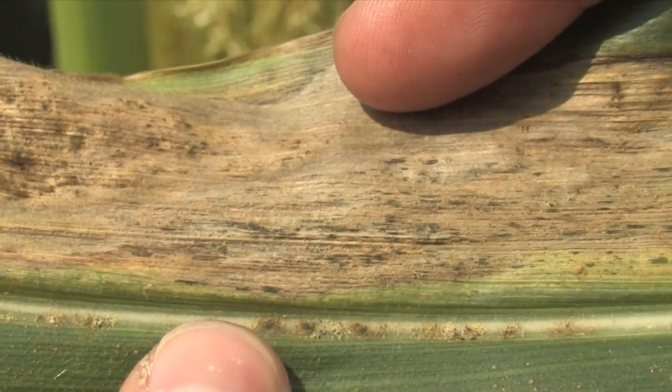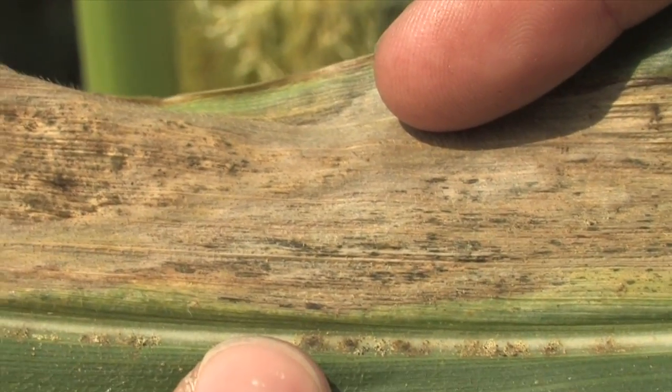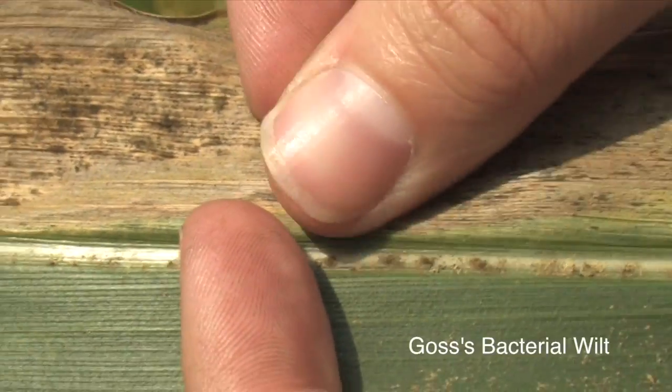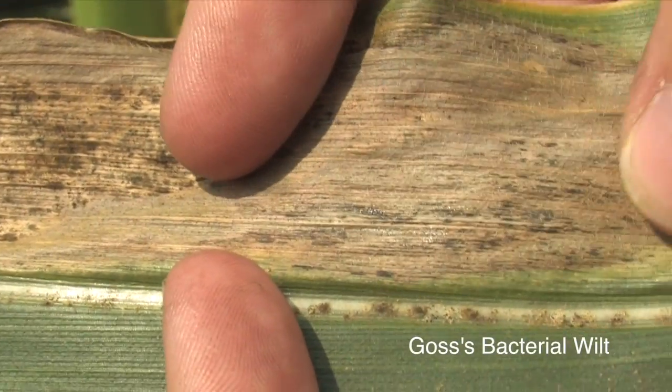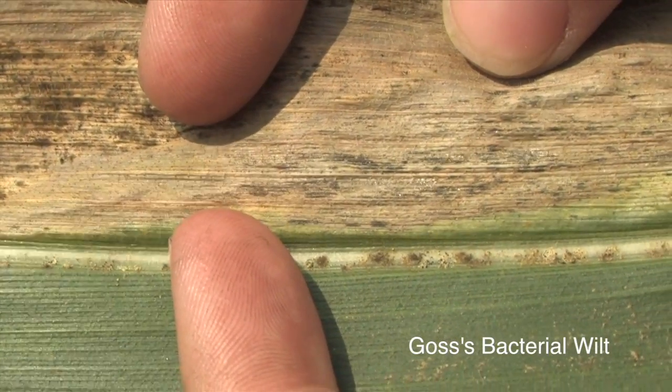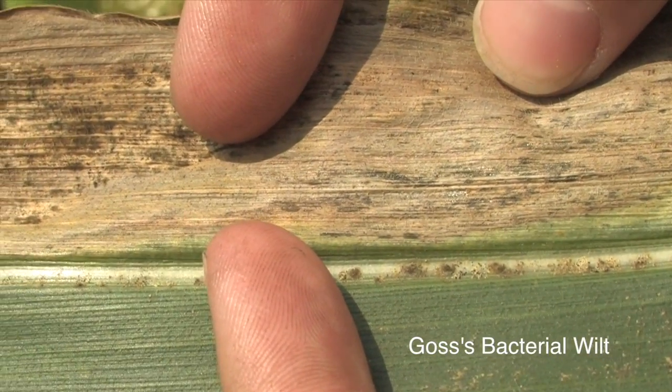With Goss's Wilt, we consider the primary characteristic diagnostic symptoms to be the freckling or the black specks that are found along the lesions, along with some of the water soaking and also some of the shine of the bacterial exudate that can be on the leaf surface.